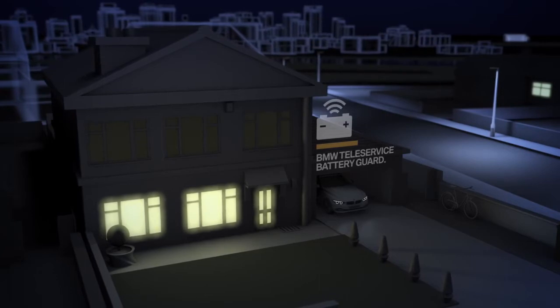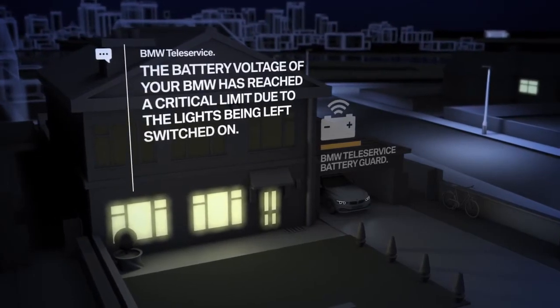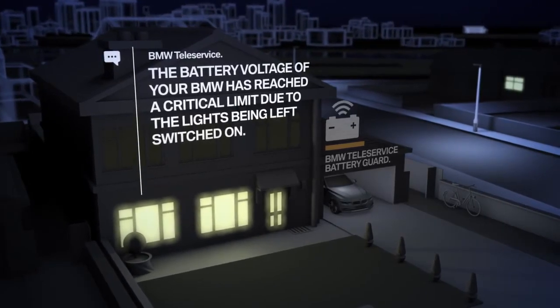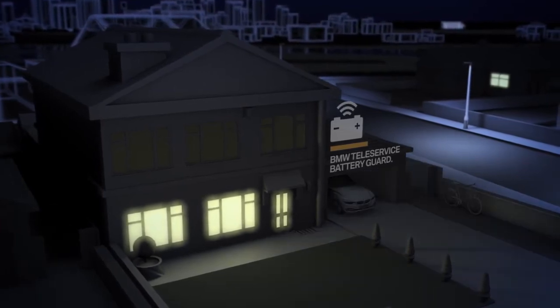If you've configured Battery Guard in your ConnectedDrive portal account, Battery Guard will alert you about your lights by text message, so you can return to your car and switch the lights off to prevent the battery from draining.